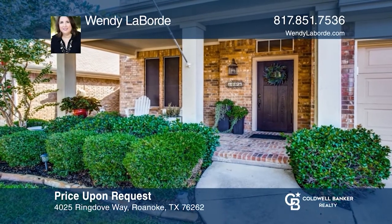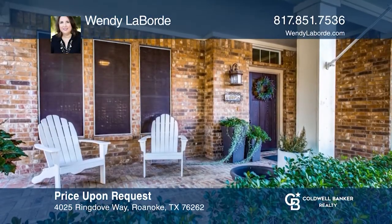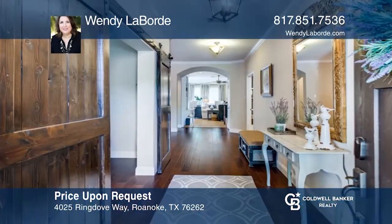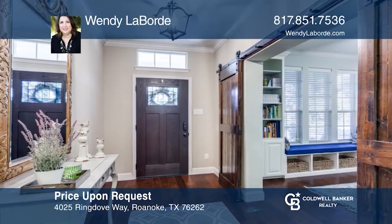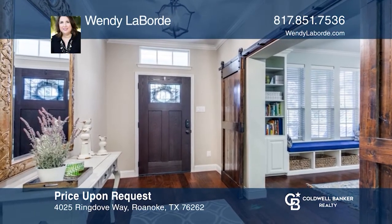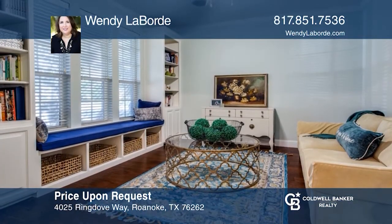This beautiful house is the perfect place to make your home. Warm and welcoming describes how you will feel when you enter this property. The formal living room would also make a wonderful office in this work-from-home time. The large covered patio is great for enjoying the outdoors with direct access to trails. Contact Wendy Laborde today to learn more.